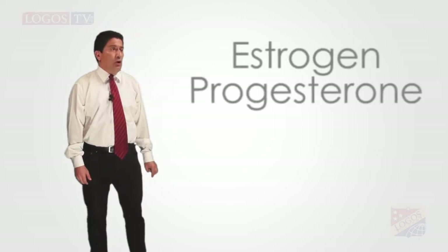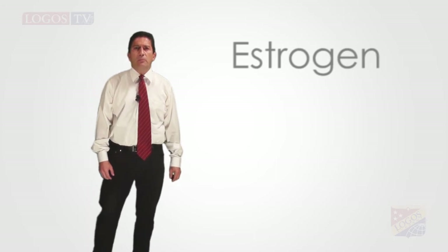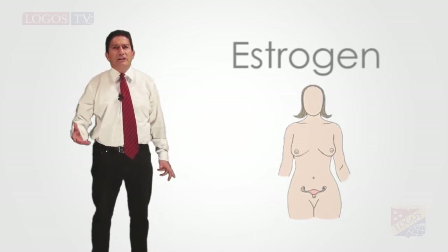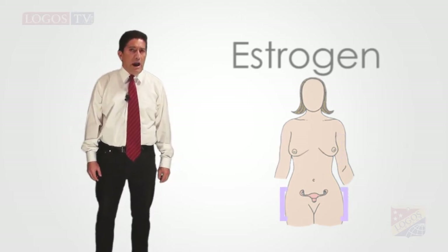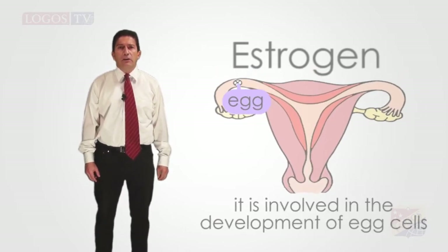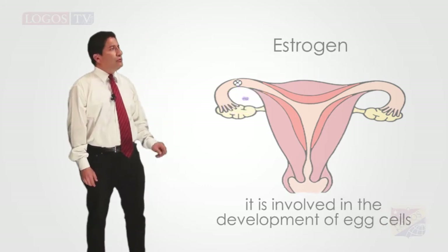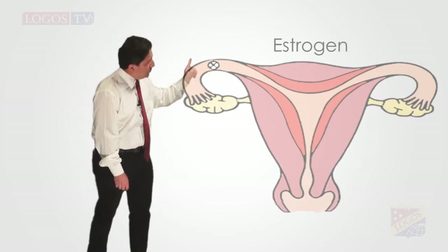From these two hormones produced by the ovaries, one of the most important is the estrogen, which triggers the development of some adult female characteristics. For example, it causes the breasts to develop and the hips to widen. It is also involved in the development of egg cells. Each month, one of the ovaries releases a mature egg into the nearest fallopian tube.